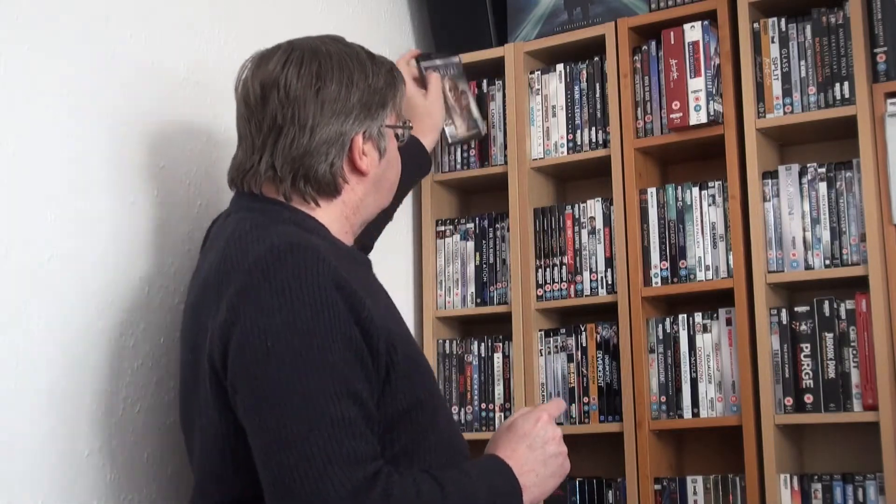This is the American 4K of Arrival, which of course is also out in the UK. Brilliant Denis Villeneuve film. Very, very clever indeed.